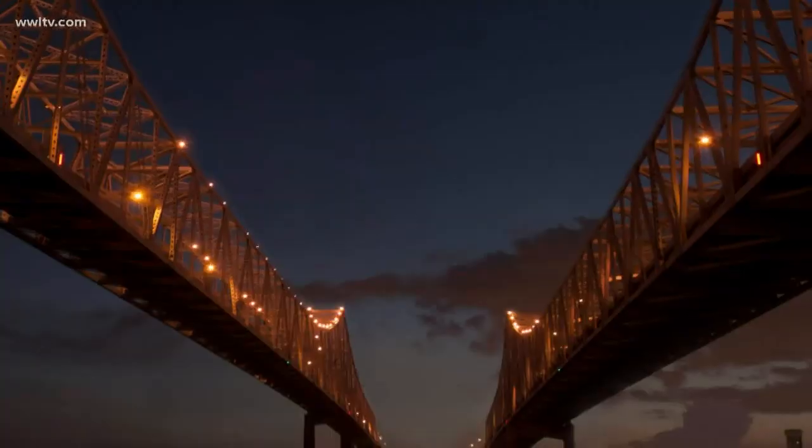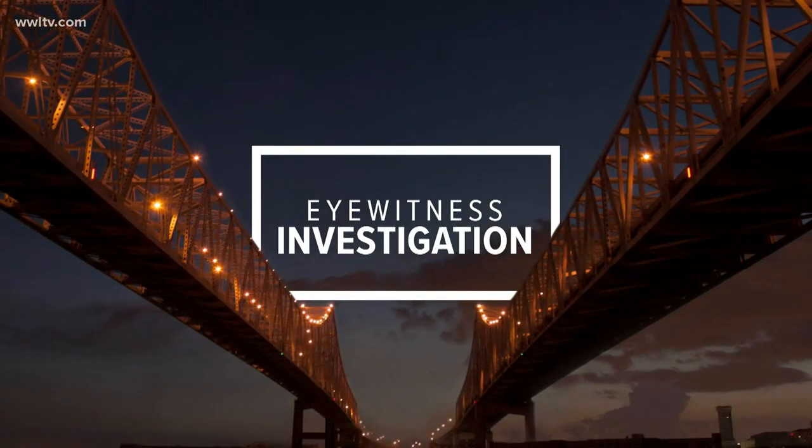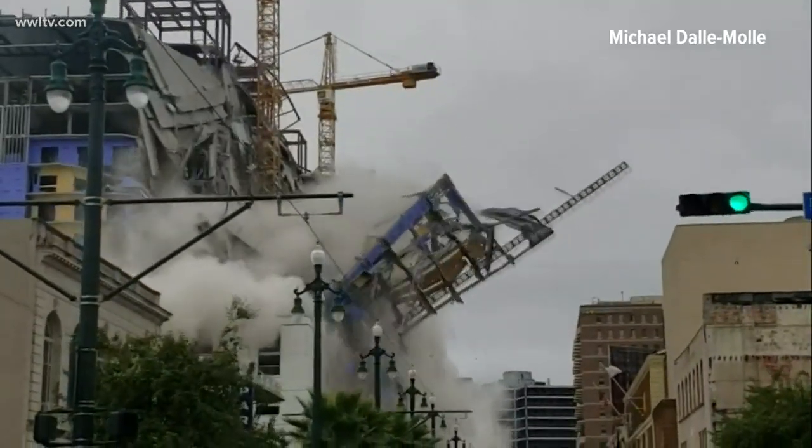We begin tonight with an eyewitness investigation into the Hard Rock Hotel collapse. We are just learning that parts of the structure that collapsed did not match what the New Orleans Permitting Office approved. Eyewitness Investigator David Hammer and our partners at the Times-Picayune New Orleans Advocate found several changes that are raising serious concern. John Simmerman is a Pulitzer Prize-winning reporter at the Times-Picayune New Orleans Advocate, and he and I have been working together to investigate what might have caused the deadly Hard Rock Hotel collapse on October 12th.